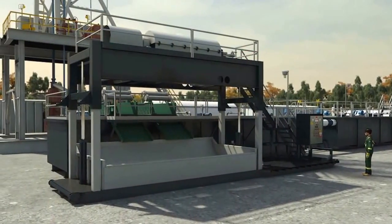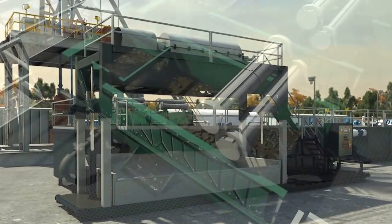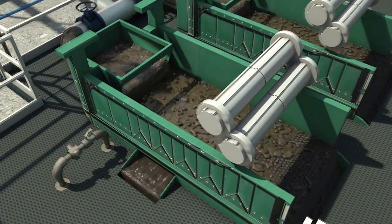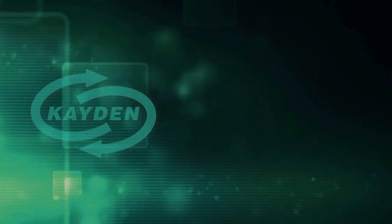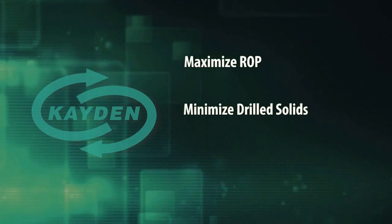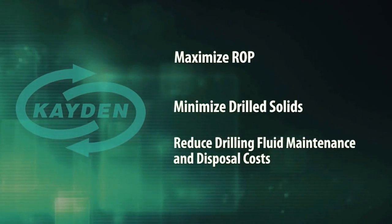The purpose of a centrifuge is to maintain the integrity of the drilling fluid by removing the solids that the shale shaker, desander, or desilter were not able to remove. By selecting the right centrifuge for your specific application, you can maximize your ROP, minimize drilled solids in your mud system, and reduce drilling fluid maintenance and disposal costs.